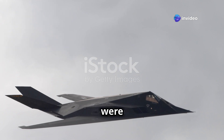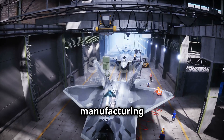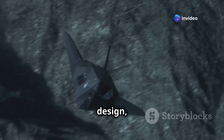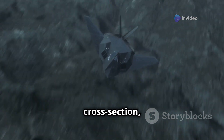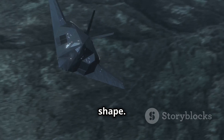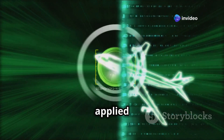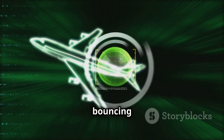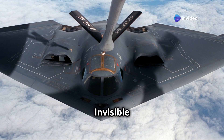The Bird of Prey's stealth capabilities were light years ahead of their time. Its blended wing body design, with smooth continuous surfaces, significantly reduced its radar cross-section, making it incredibly difficult to detect. Beyond its shape, the aircraft employed special radar-absorbent materials applied to its exterior that absorbed incoming radar waves, preventing them from bouncing back and revealing the aircraft's location. This combination of shape and materials made the Bird of Prey practically invisible to enemy radar.